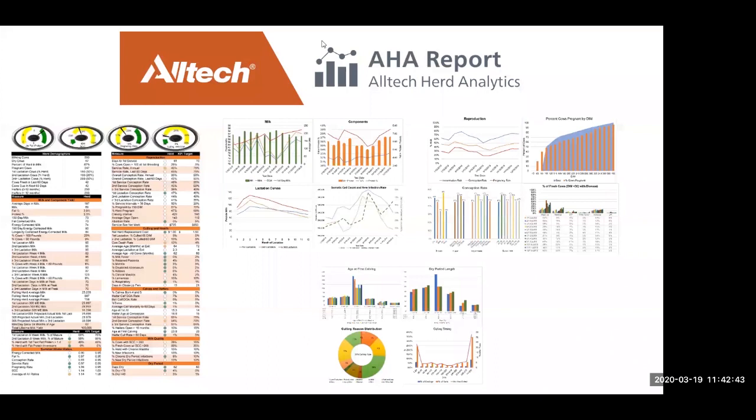Within Alltech, we're working on something we call AHA — the Alltech Herd Analytics program. We're going to be able to take data from multiple herd management software programs and pull it into a report to create a diagnostic snapshot for your herd, indicating where you stand for a lot of the metrics we've talked about today and providing graphs so that you can have a quick, easy reference sheet to know what's going on in your herd.